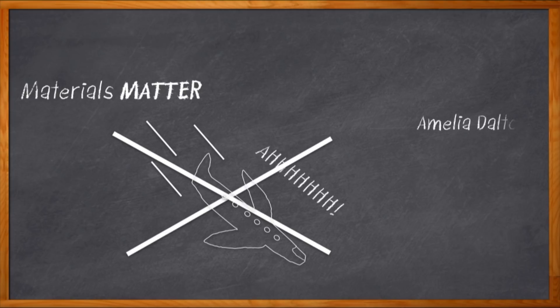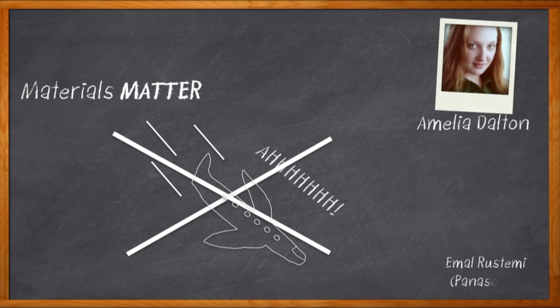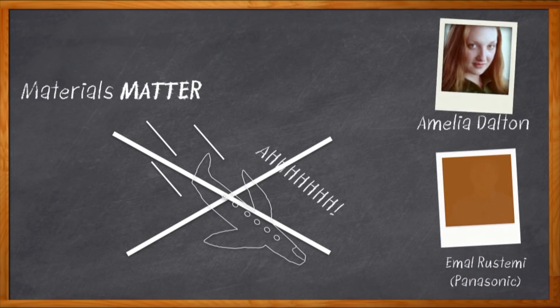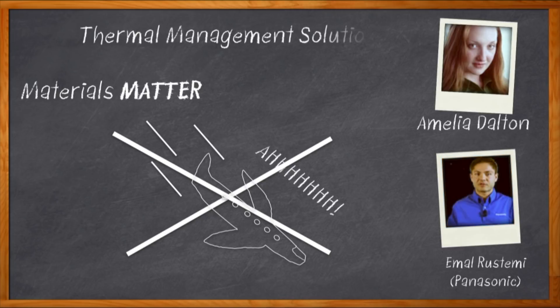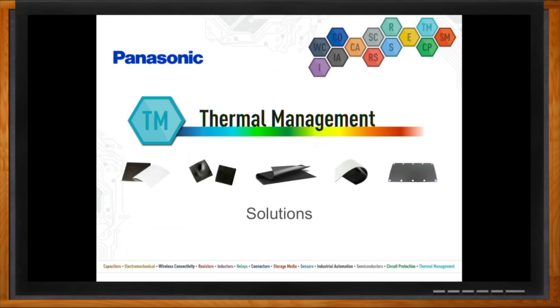Hi, I'm Amelia Dalton, host of Chalk Talk. My guest today is Amal Rustemi from Panasonic, and we're going to talk about some fantastic new materials for thermal management. Check it out. And before we get started, don't forget to click that link — there you can find out even more information about thermal management materials from Panasonic.